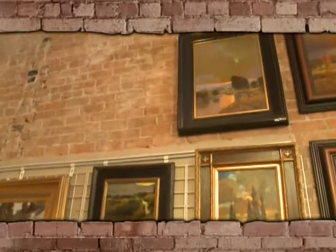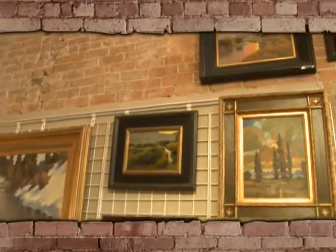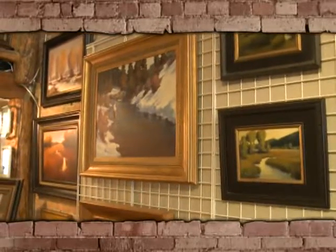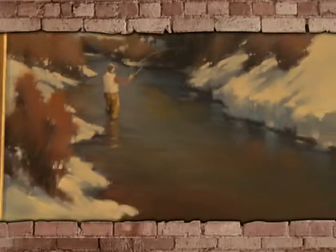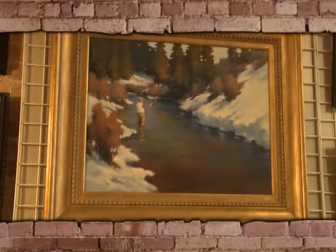Next we'll have the work of Jeff Hepworth. Jeff has a very beautiful soft touch. He paints with oil and gives kind of a mystic feeling to his work. His work is really becoming very well accepted.